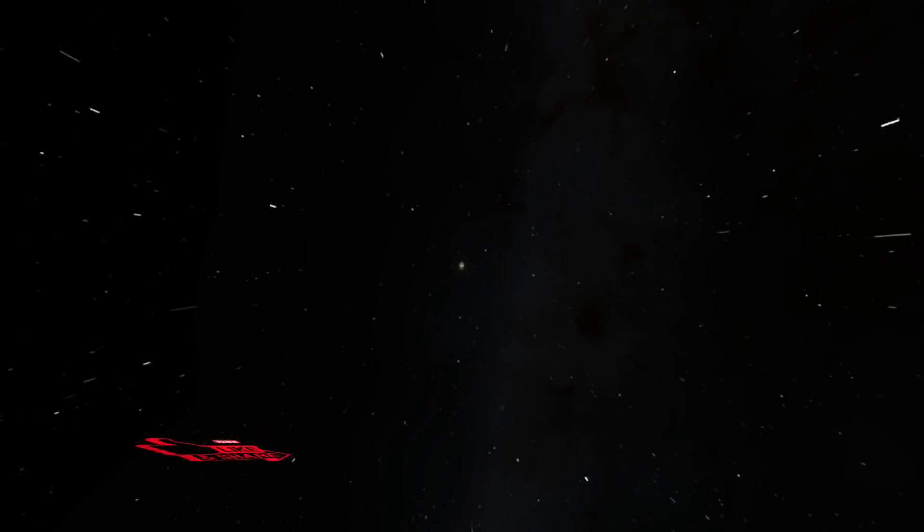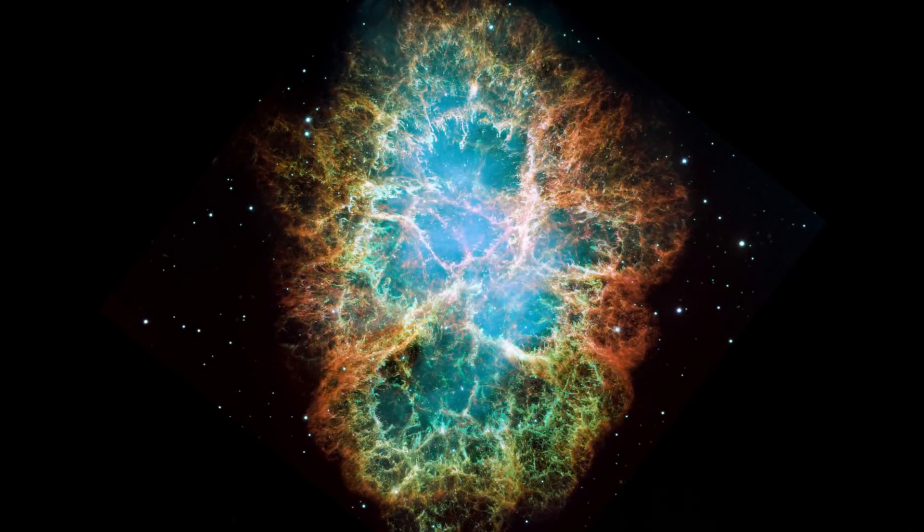They were able to track the path of these photons and found that they originated in the Crab Nebula, which is believed to be the remnants of a supernova explosion observed in 1052 AD by the Chinese.